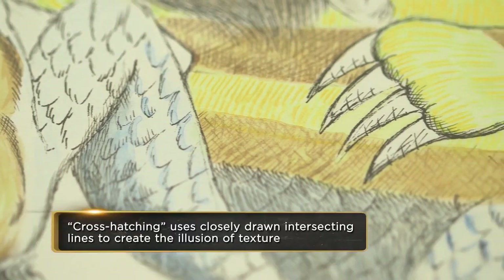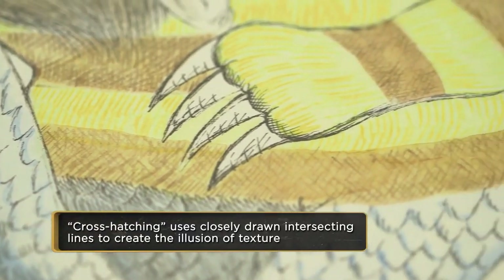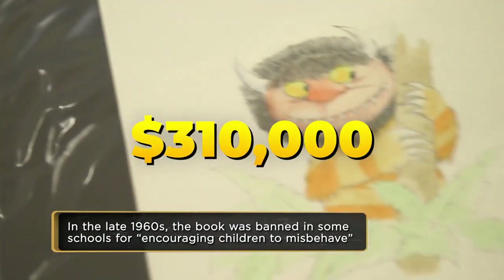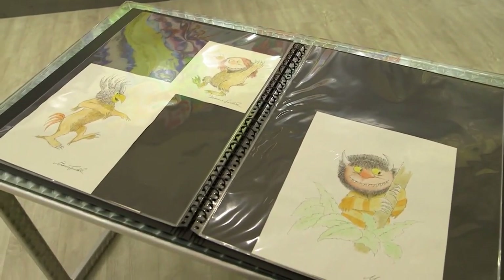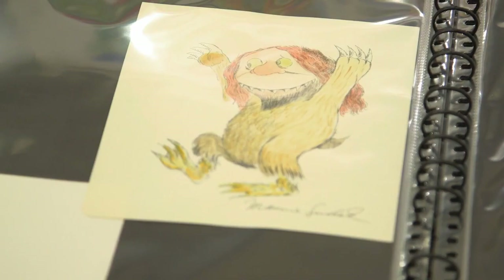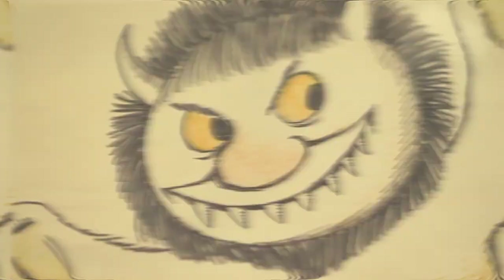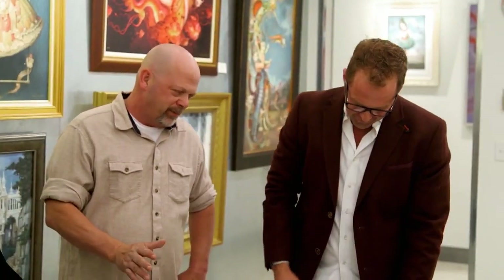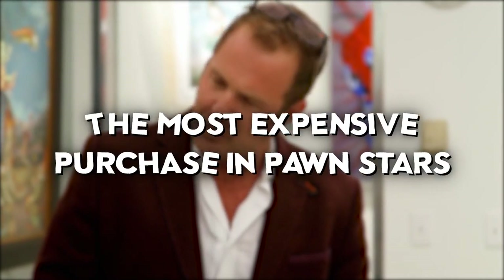After a long, tedious check to confirm the validity of the masterpiece, Rick was offered the sketches for $310,000. After a bit of negotiation, Rick managed to purchase the art for a whopping $250,000. This deal still stands as the most expensive purchase in Pawn Stars history.